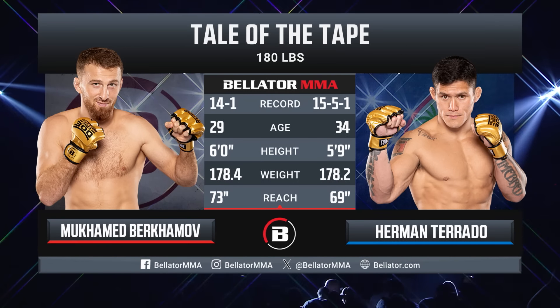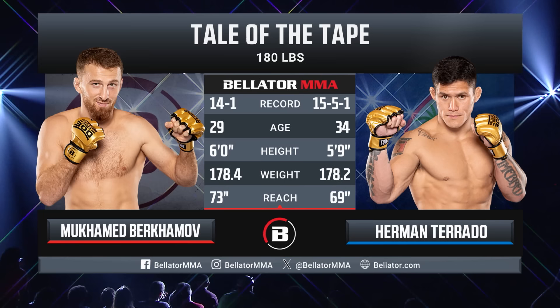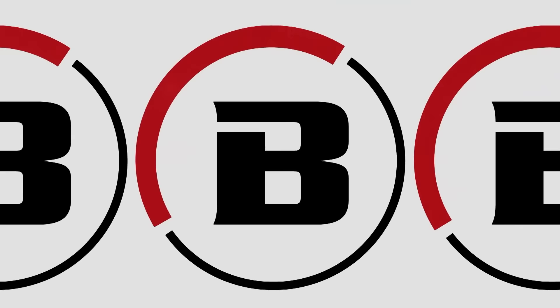That 73-inch reach for Birhamov — he's very good in the stand-up, moves well, has fast hands. Herman Torado's gonna have to use that 69-inch reach inside that full move. It's been a long time since we've seen Herman Torado in the cage. Let's go to Michael C. Williams for the official introductions.